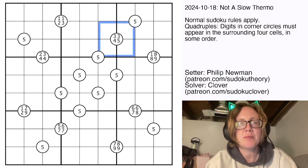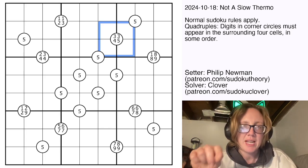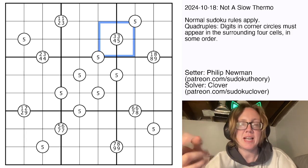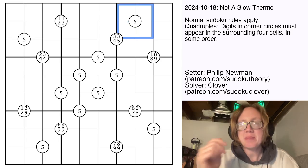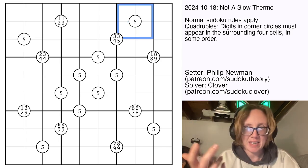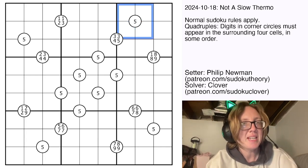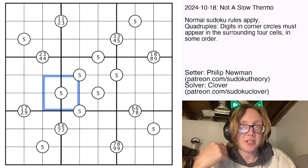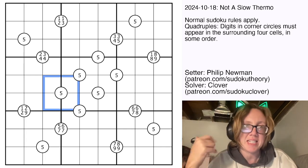For example, this one has two threes written in it. That means that in those four cells surrounding the circle, there have to be two threes, and then also a four and a five. This one just has a five, and all that means is that there has to be a five somewhere in the four cells surrounding the circle. Technically, it could even have two fives in the four cells surrounding it, as long as there is at least one.